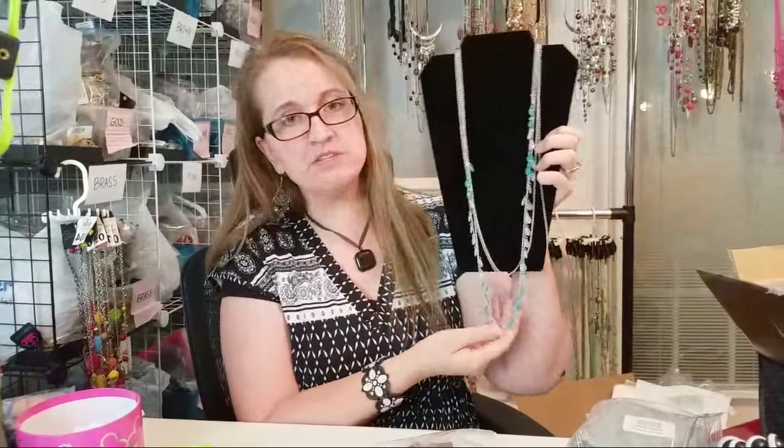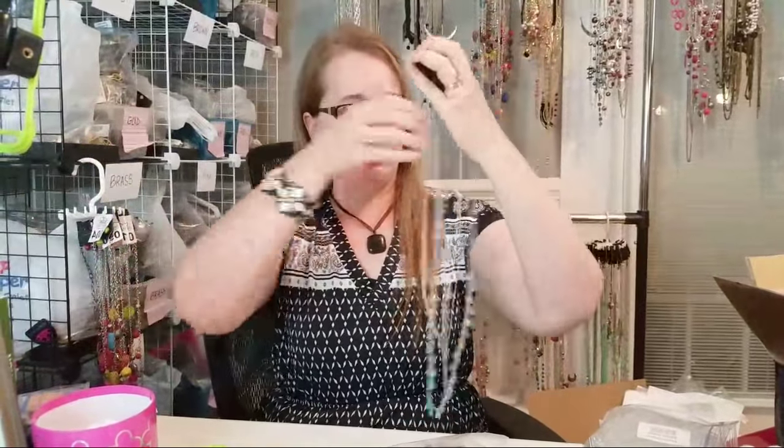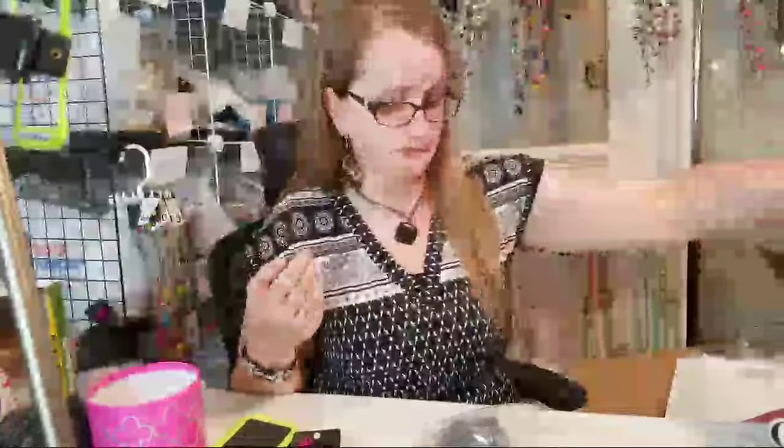Some people use boxes, some use pegboards — whatever works for you. You might also want to use the bust that came with your kit to hold stuff up. I often put things on myself to show them: 'It looks like this, it's about that long.' I always hold earrings up to show how big they'll look. Make sure you're smiling, happy, and friendly. Answer questions and interact — just be yourself, like you would at a home party.